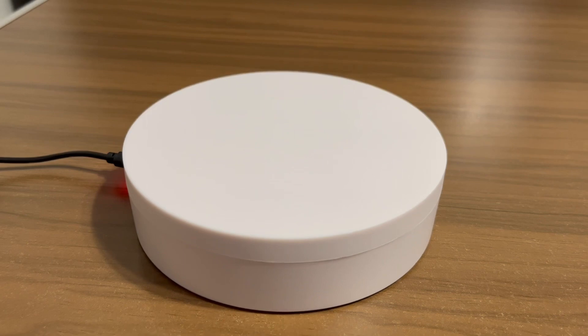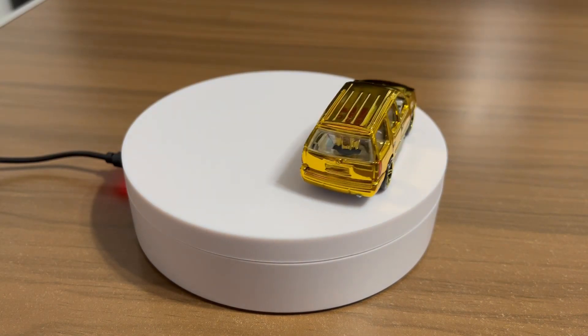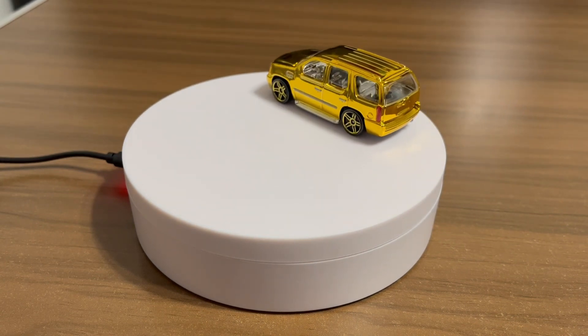All right, got my turntable out here. First one we got is a gold Escalade — look at that, how cool is that?